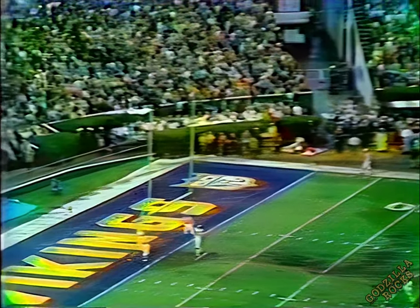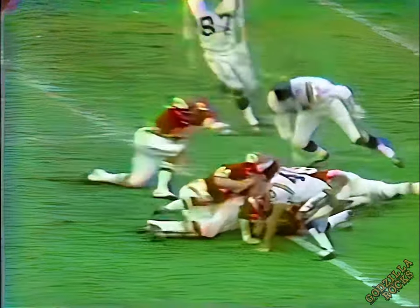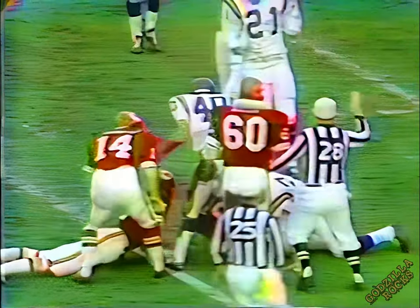Stenerud booms it through, and it's good. The city goes out in front. Stenerud kicking into the wind, gets it up high. It'll be returned by Charlie West — he takes it and fumbles it. And the city has it.